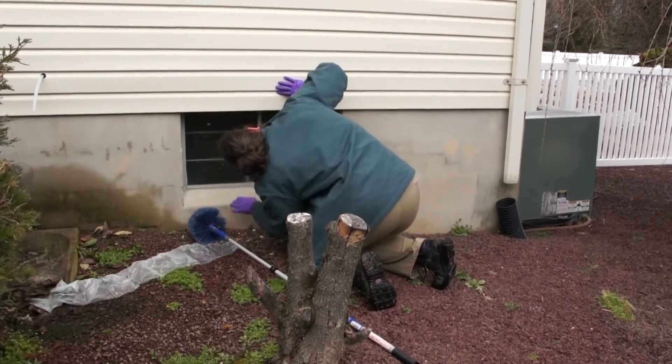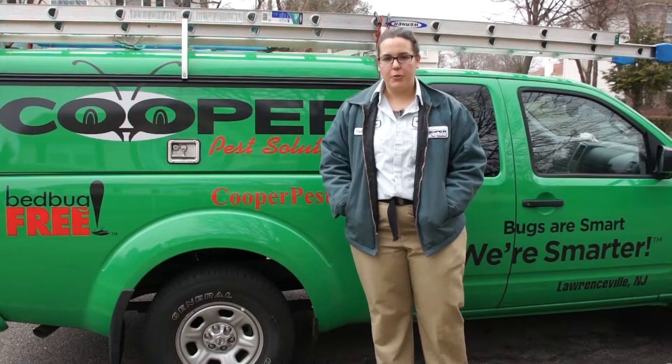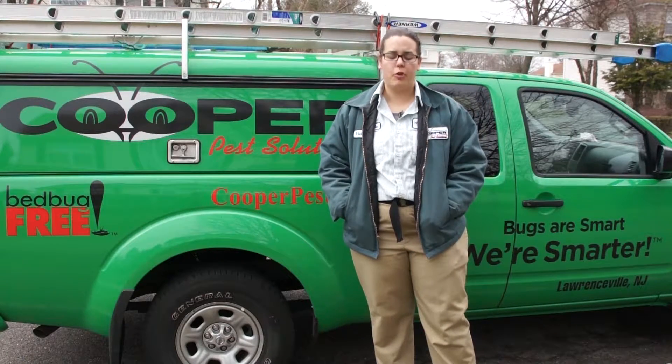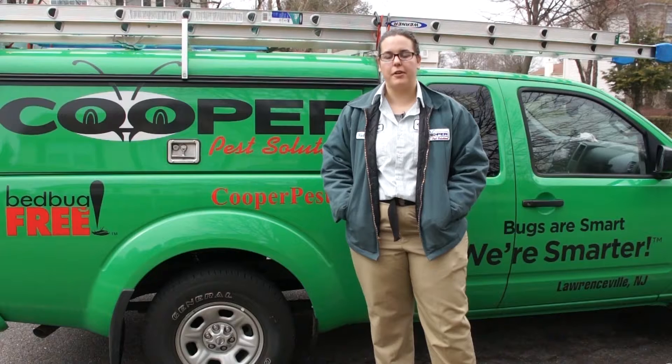While I was going around the house, I actually found a trail, so I spot baited outside as well. One thing that you can do in your own home, if you see small ants in your bathroom or in your kitchen, is wiping them up with an ammonia-based glass cleaner, because that will confuse their pheromone trails and they won't be able to follow each other around.